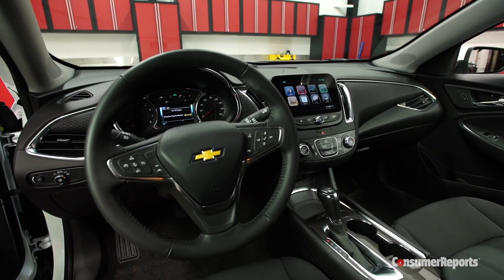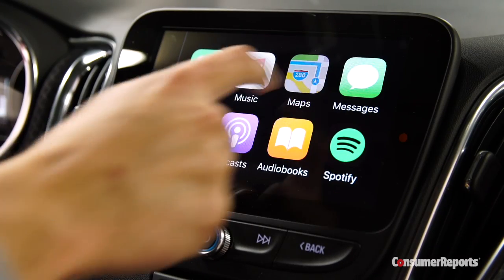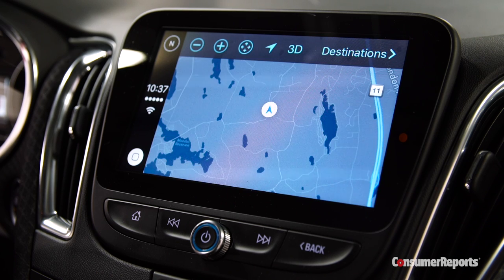Controls are pretty simple, with big climate buttons, the easy-to-use MyLink infotainment system, and Apple CarPlay. One hassle though — when you use CarPlay, the outside temperature display goes away.